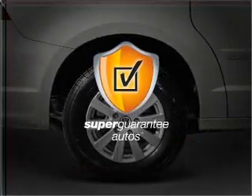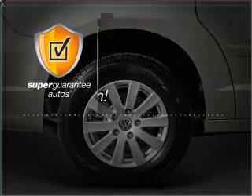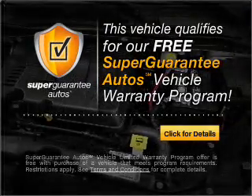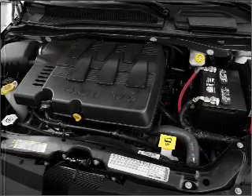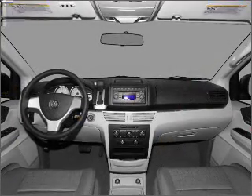This vehicle qualifies for our free Super Guarantee Autos Vehicle Warranty Program. Buy a vehicle and get a free warranty from us, only at EveryCarListed.com. GPS navigation will guide you to your destination.